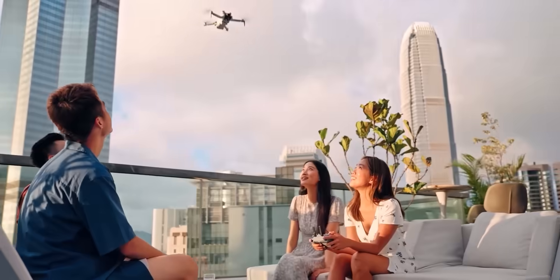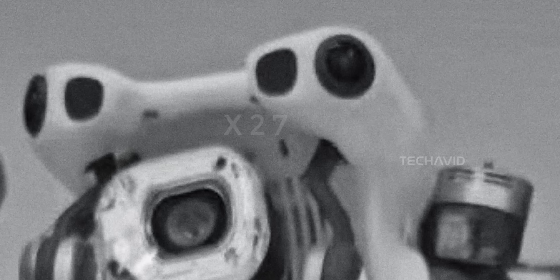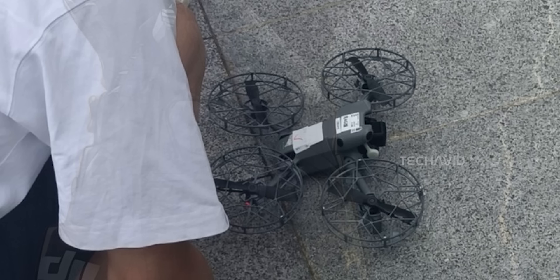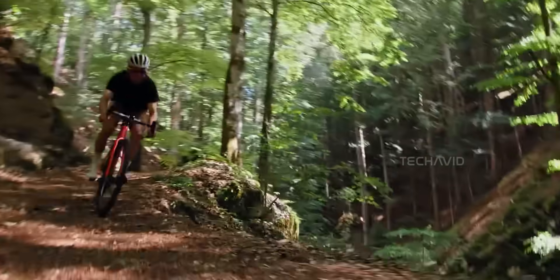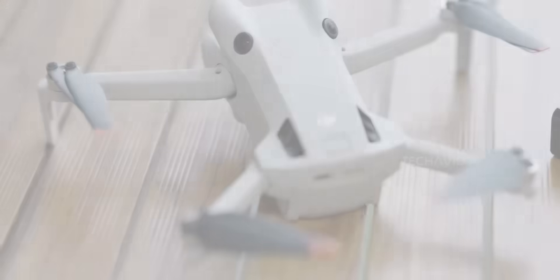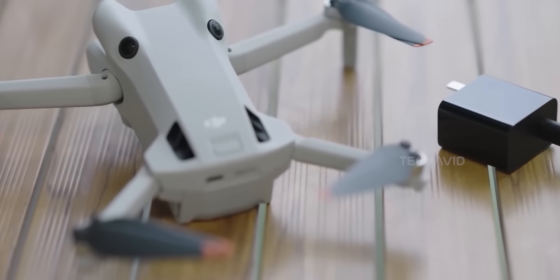And then there's LiDAR — on a sub-250 gram drone. That's usually reserved for the big boys like the Mavic or Inspire series. But if it's real, we're talking next-level obstacle avoidance, especially in low light. Rumors also point to full-on omnidirectional sensing — sensors on the front, the back, and maybe even inward-facing ones. Basically, this thing might be covered in eyes, especially helpful if you're flying in tight spots.